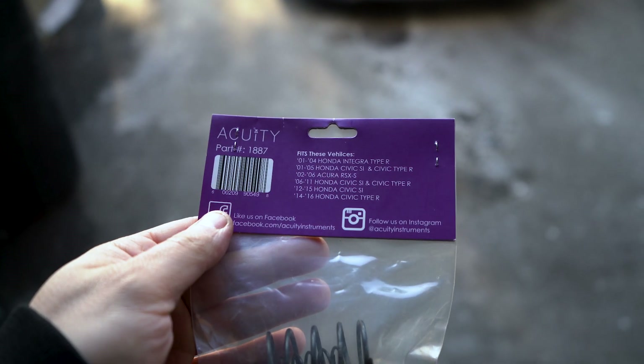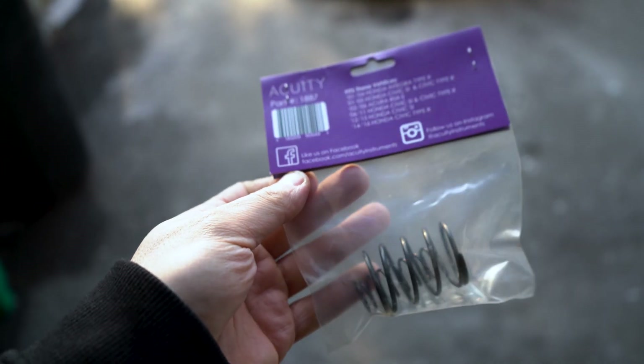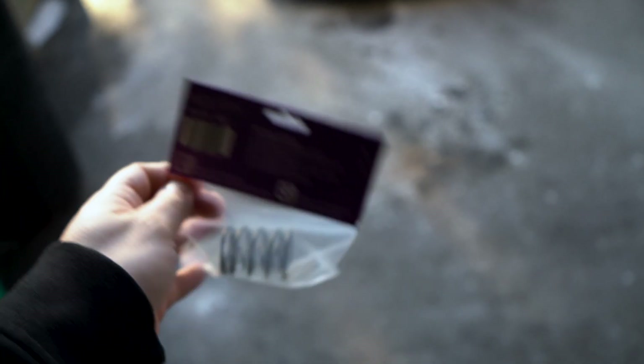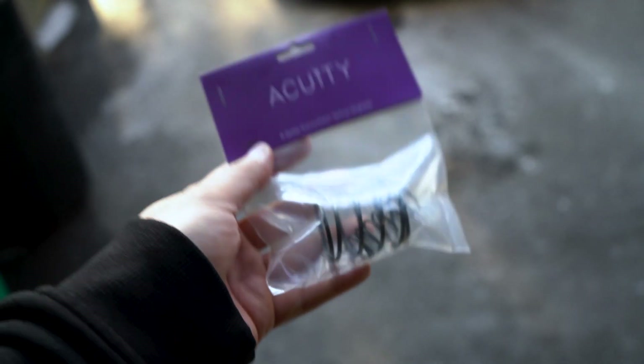For today's video, we'll be giving away an Acuity K-Series transmission spring upgrade. This is something I've done in all my cars and I really enjoyed it. This was going to go on the K-Series EK but I never got a chance to do it. All you have to do is answer a question at the end of the video to find out how you can win this.